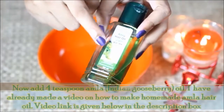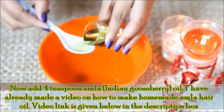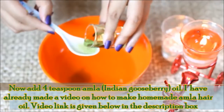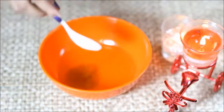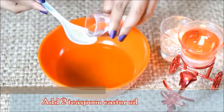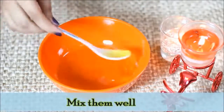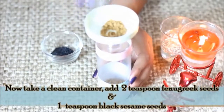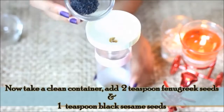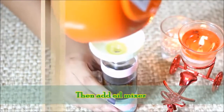Now add 4 teaspoons of hair oil. Now add 2 teaspoons of oil to it. Now add the oil mixture into this container.